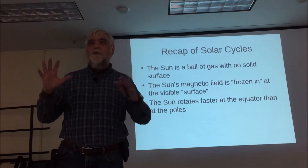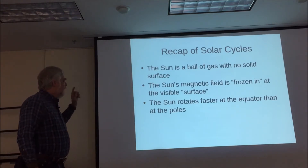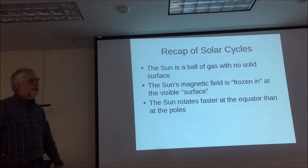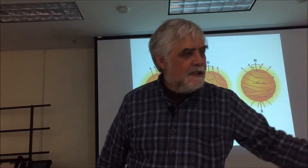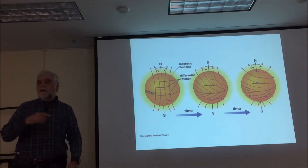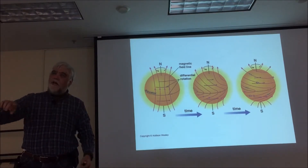Remember, none of this is solid — it's all gas and free electrons and things like that. The other interesting thing is the sun, like all things that aren't solid and have a rotation, rotates faster at the equator than the poles. Which means that the magnetic field wraps up — the part that's frozen in at the equator is moving faster than the ones at the poles, and it starts winding up.